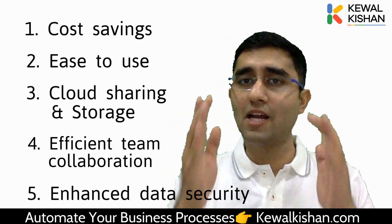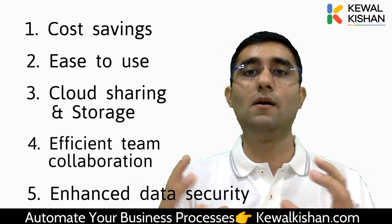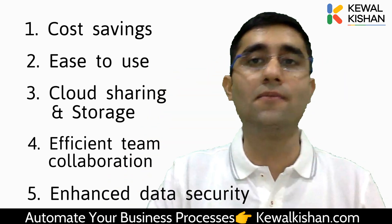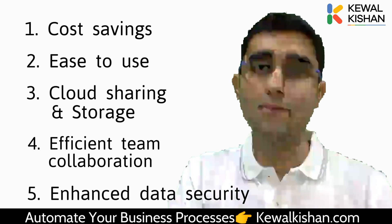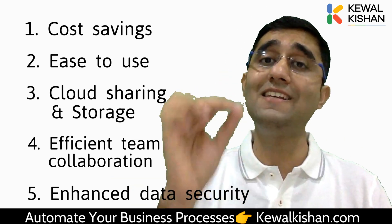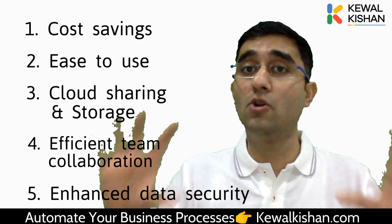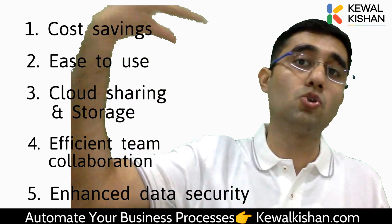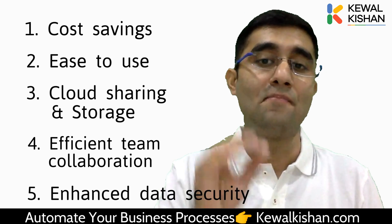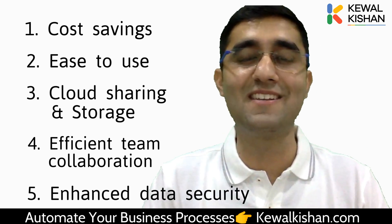This is why I recommend everyone to come to the Google applications platform, start using this cloud system, and build their business processes and systems. To revise all five reasons: first, cost saving — you save a lot of money on your technology stack; second, easy to use — every employee will feel comfortable once they get used to it; third, cloud sharing and storage — everything is shared and stored on cloud so you won't have to worry about data loss; fourth, efficient team collaboration — multiple teammates can work on a single document in parallel; and fifth, enhanced data security — you won't have to worry about data security once you upgrade to Google applications.